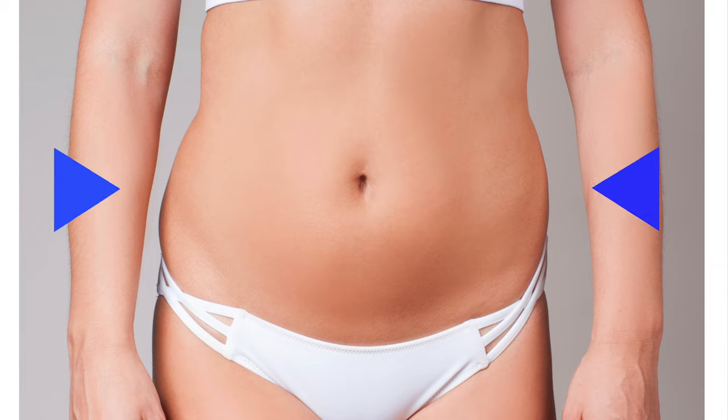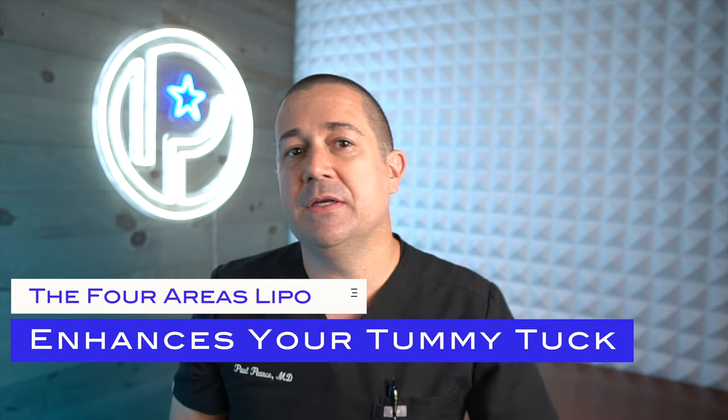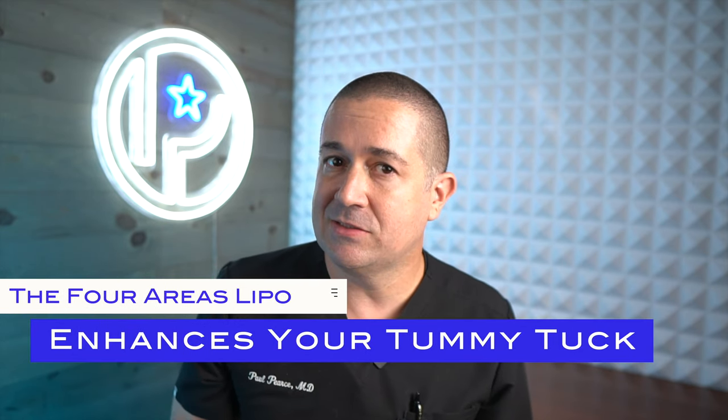The biggest reason is that when we remove the excess skin and fat from the lower abdomen, we still have a good amount of fat covering your waist and flanks. In the end, this leads to the appearance of a flatter abdomen, but we haven't done anything to address the size of your body. So while the front part of you looks skinnier, the sides remain full and you maintain a wider look. So let's get into the four areas we use liposuction to really enhance your tummy tuck.